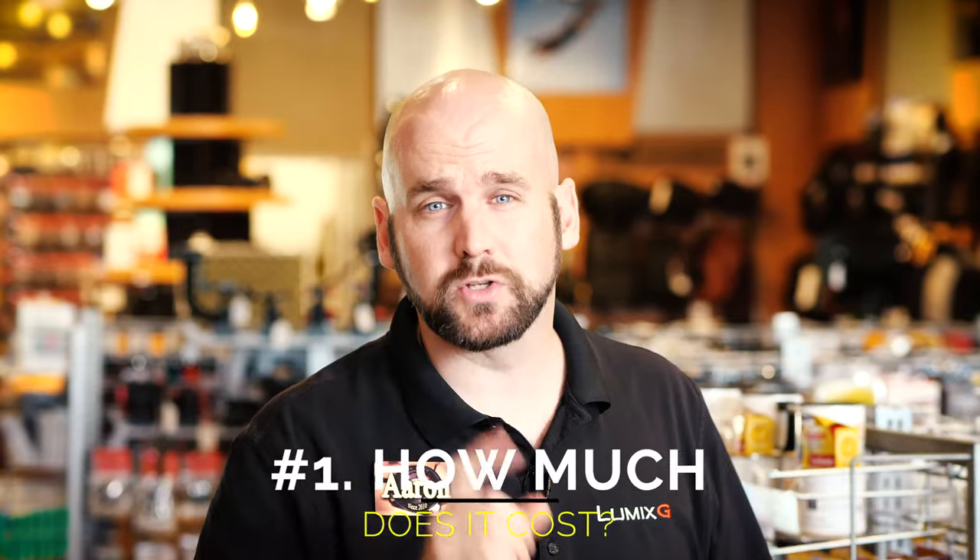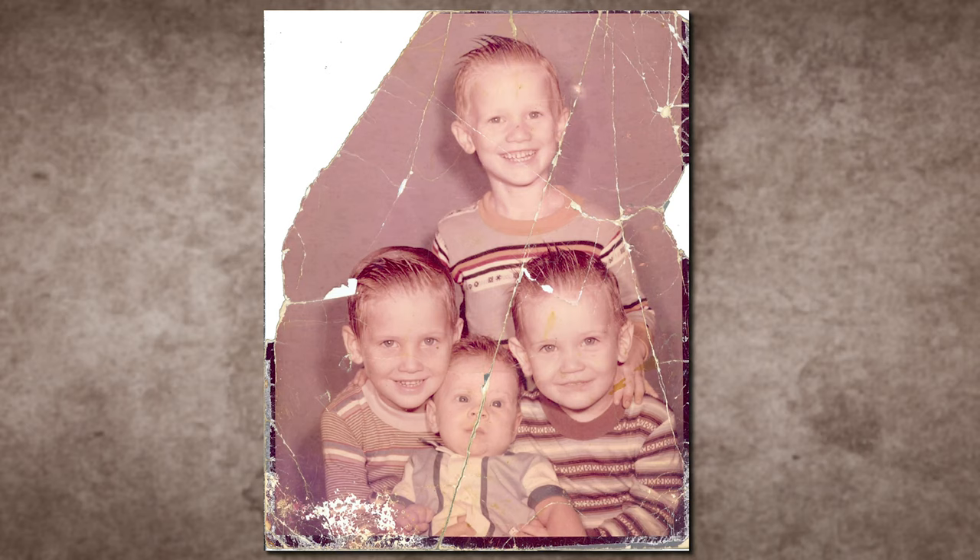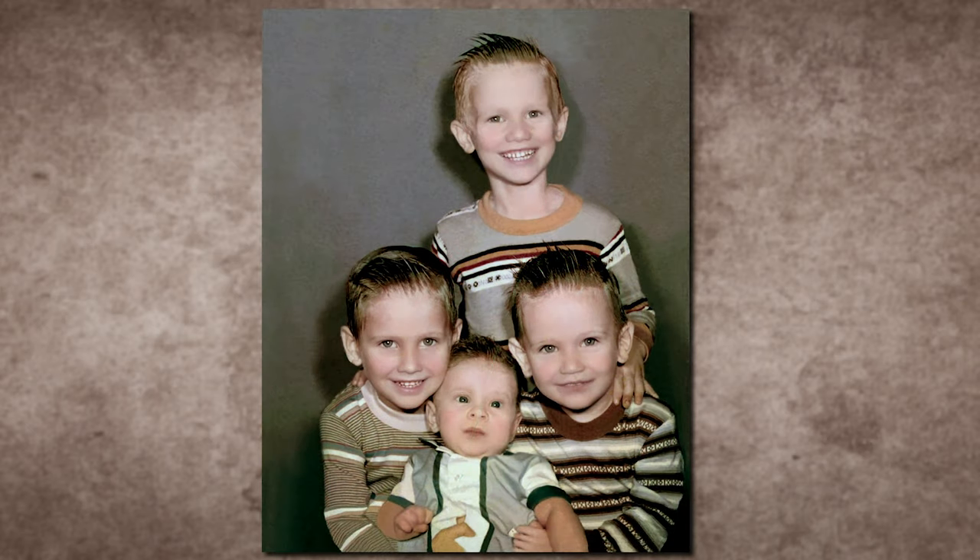Question number one: how much does photo restoration cost? If you have a beautiful family heirloom, a great looking print, maybe a little faded from time, but you need a copy for another family member or a friend, you can bring that in and we can do that photo restoration for as little as $20 — a simple in and out. We're going to print it on Kodak photo paper and make it new again. But if your restoration is more complex — there's damage, you want it colorized, or maybe missing pieces — it can go over $100. But bring it in; we're going to evaluate it with you and give you a quote before we do any work.